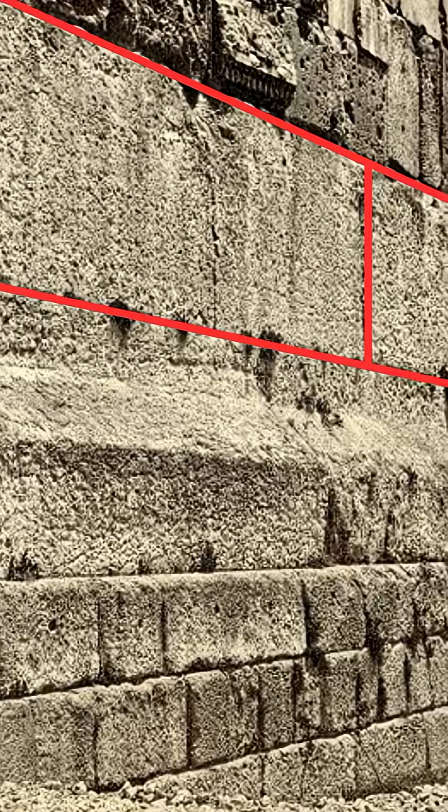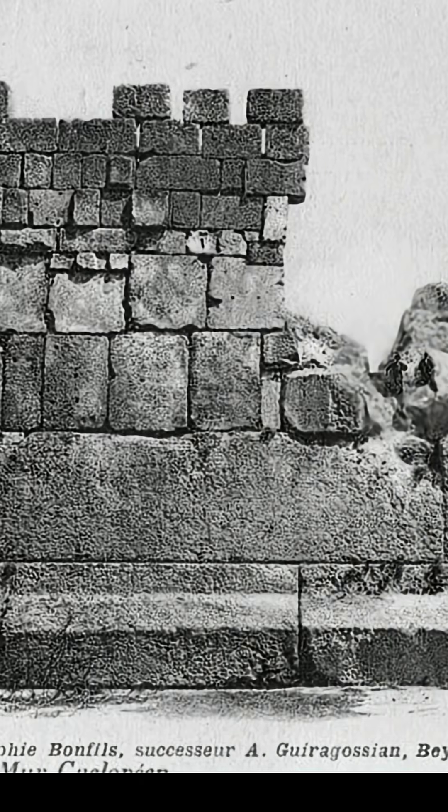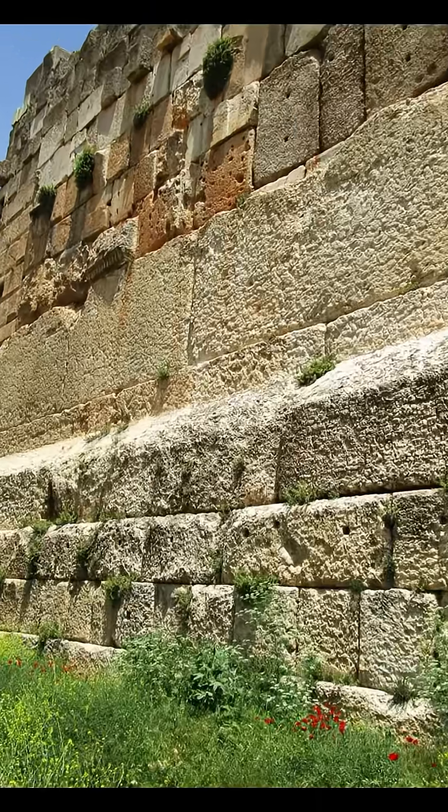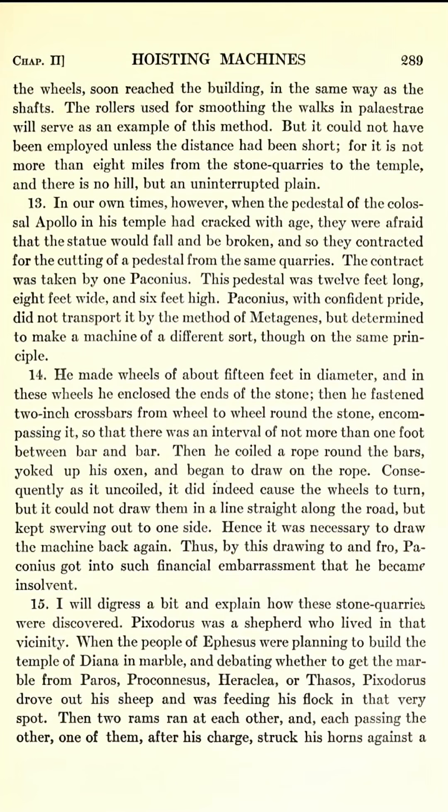The idea that the three massive trilithon stones of the Temple of Jupiter at Baalbek could not have been placed by the Roman Empire is just not true. An exact method for moving gigantic stones is not only documented in the works of Roman inventor Vitruvius, they make total engineering sense.